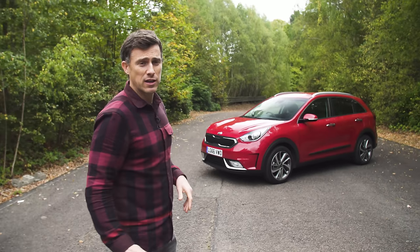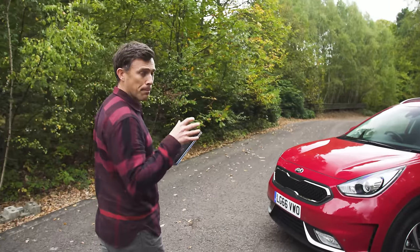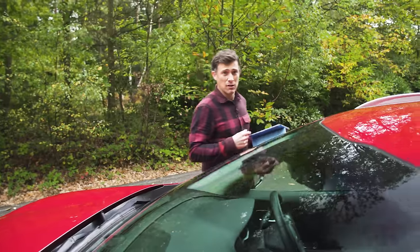In terms of pricing it starts from £23,000. If you click up there you can go to carwow.co.uk and compare offers on the Kia Niro, see what price you can get it for. It's worth doing if you're thinking about buying a new car or recommending it to a friend who's shopping for a new car.